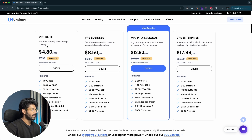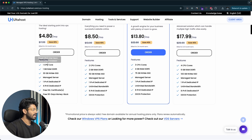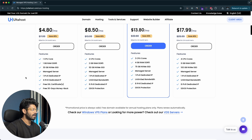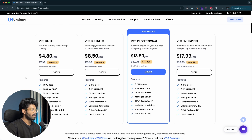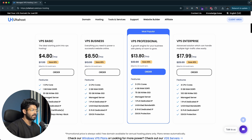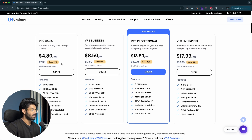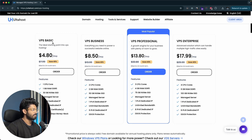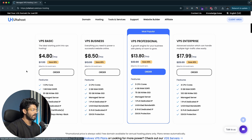The VPS Basic plan, which costs less than $5, gives you one CPU core, 1 GB RAM, 30 GB NVMe SSD, IPv4, IPv6, and a free SSL certificate. If you're just getting started, the VPS Basic plan should be more than enough. If you're planning to migrate an existing website with a good number of visitors per month, you can consider the higher plans. I'll go ahead and start with VPS Basic and click the order button.